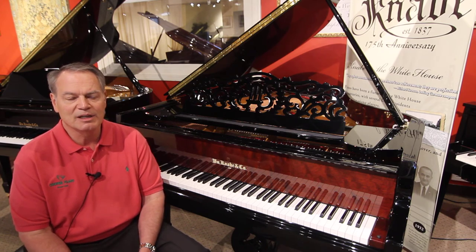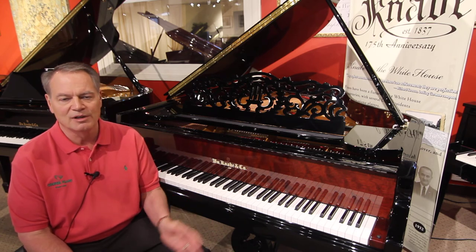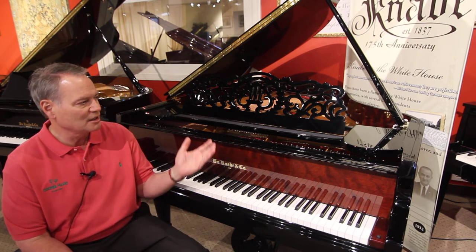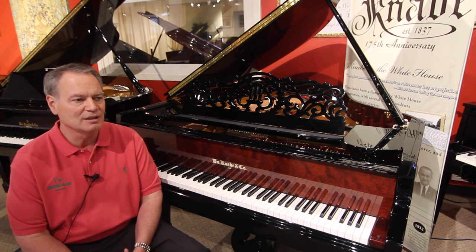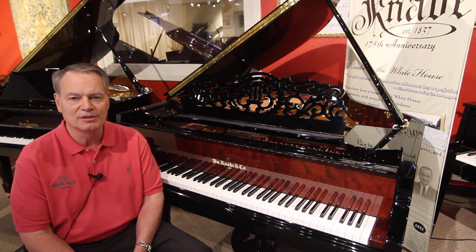They chose this piano because of the quality, the workmanship, the brand, and the pride of ownership — which really is an important part of owning a piano. Not to mention the quality of construction. You can see the casework that's done here. Walt's piano has an interesting leg on it that almost looks like an art deco design.